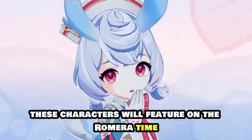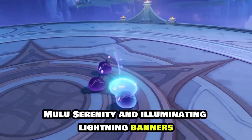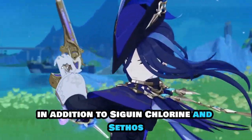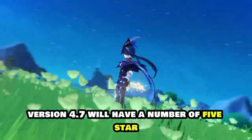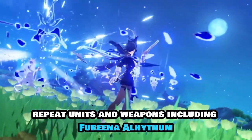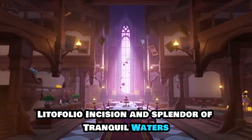These characters will feature on the Romeratime, Meluserenity, and Illuminating Lightning banners, which have a three-week duration. In addition to Sigewinne, Clorinde, and Sethos, Genshin Impact version 4.7 will have a number of five-star repeat units and weapons, including Furina, Alhaitham, Light of Foliar Incision, and Splendor of Tranquil Waters.